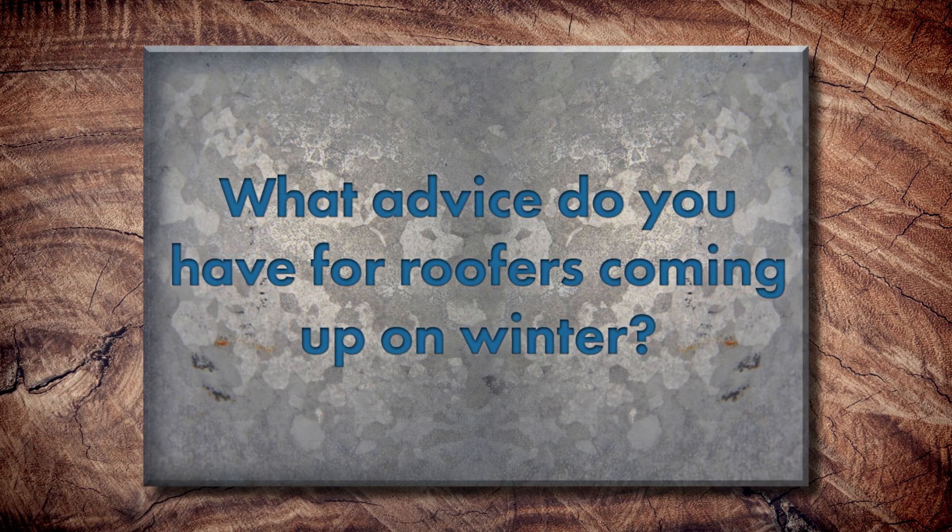We did a great video at MetalCon in 2019 talking with different roofing contractors about how they handle cold weather, how they keep their crew safe, and what they do in order to do that. That's a really great video — links in the description.